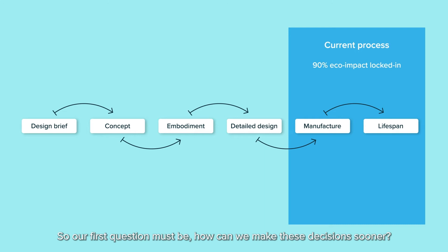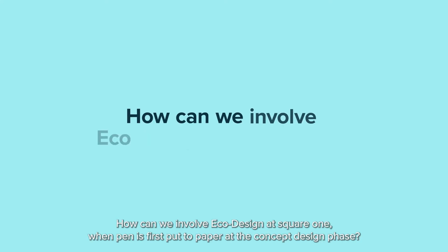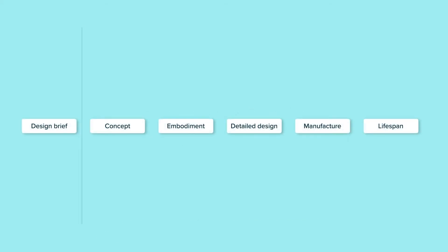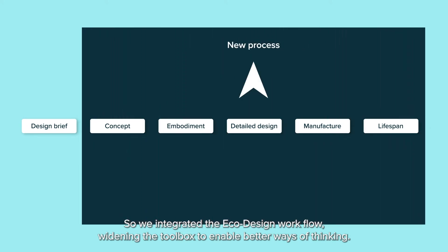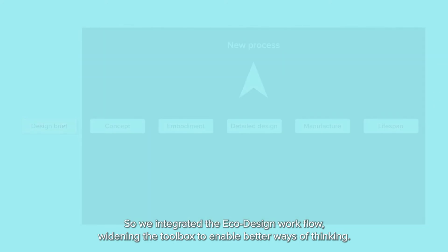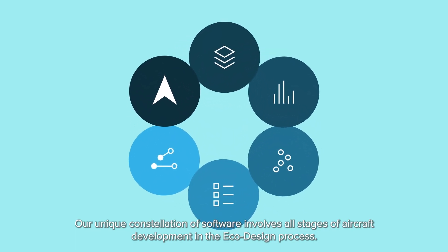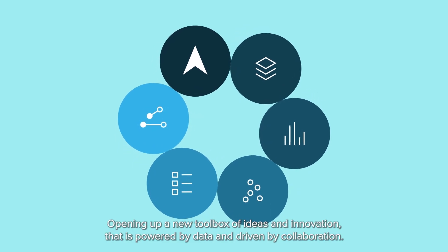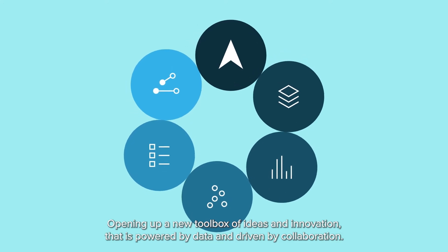So our first question must be: how can we make these decisions sooner? How can we involve eco-design at square one, when pen is first put to paper at the concept design phase? So we integrated the eco-design workflow, widening the toolbox to enable better ways of thinking. Our unique constellation of software involves all stages of aircraft development in the eco-design process, opening up a new toolbox of ideas and innovation that is powered by data and driven by collaboration.